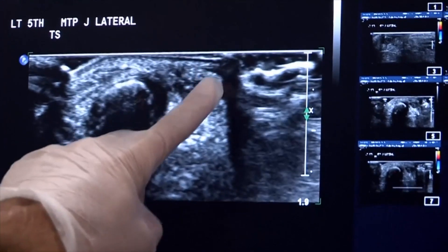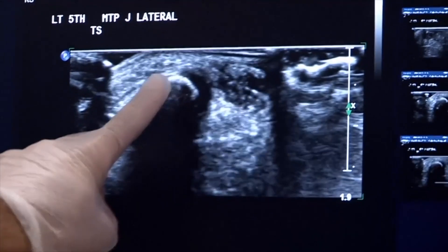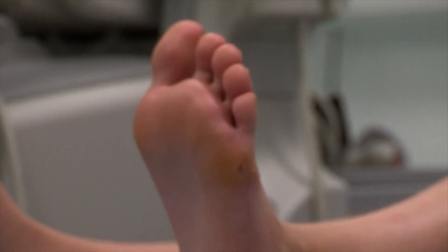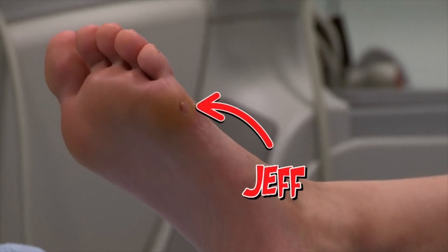This area which looks darker than the normal tissues around the bone — the bone is here. So there's something, possibly a splinter, irritating Neve's foot that will require further investigation. Have you given it a name? Jeff. That's a great name. Bye, Jeff.